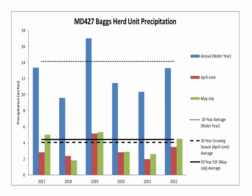This next graph shows the precipitation trends for all seasonal ranges in the Baggs mule deer herd unit. The blue bars show the amount of annual precipitation, which was lower in 2022 than the 30-year average shown by the black dotted line. 2019 was the only year during the past six years where annual precipitation met or exceeded the long-term average. 2022 April through June precipitation was below the 30-year average, but higher than the volumes in 2020 and 2021. 2022 spring, summer, and fall higher elevation precipitation between May and July was slightly lower than the 30-year average.